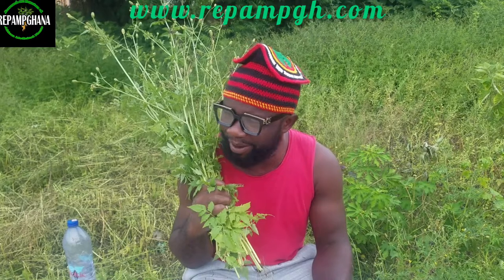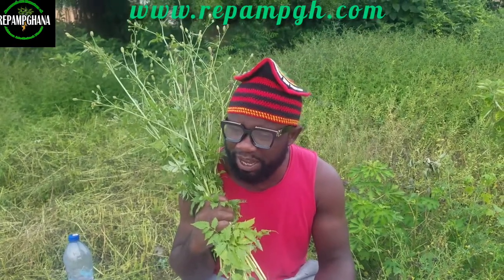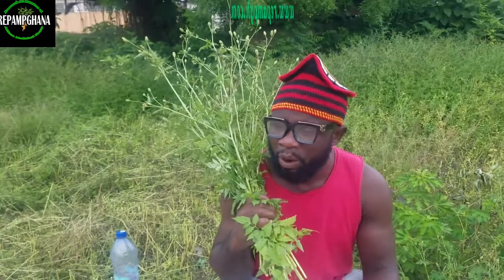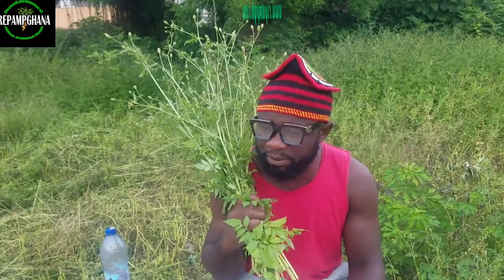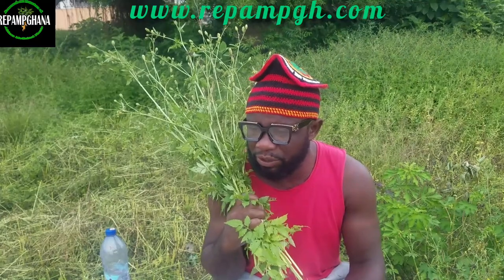In today's video, we'll be talking about one amazing plant, one beautiful plant. We call it Black Jack. Black Jack has been used for ages now. We African, we have been using it for vegetables, but some people have been using it because it is our ancestors' plant.